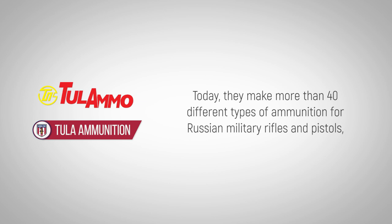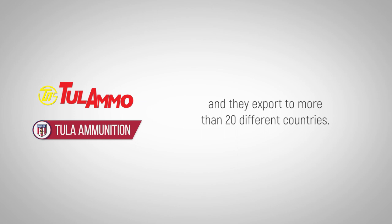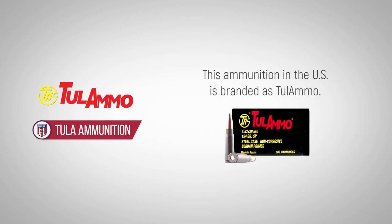Today, they make more than 40 different types of ammunition for Russian military rifles and pistols, and they export to more than 20 different countries. This ammunition in the U.S. is branded as Tula ammo.